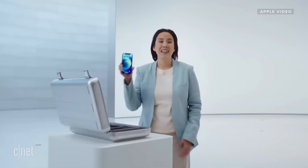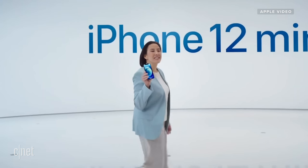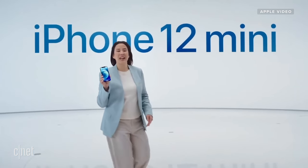And then Apple announced this. This is iPhone 12 mini. It's small and it's got everything the iPhone 12 has, which at first I was like, that can't be right. It's gotta be missing something, but it's not.